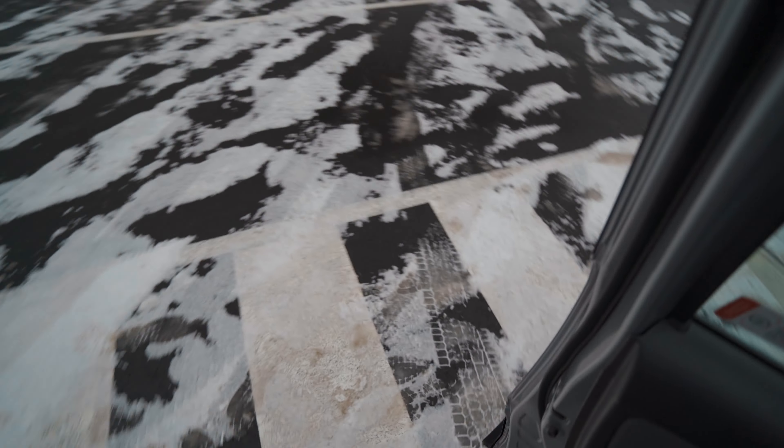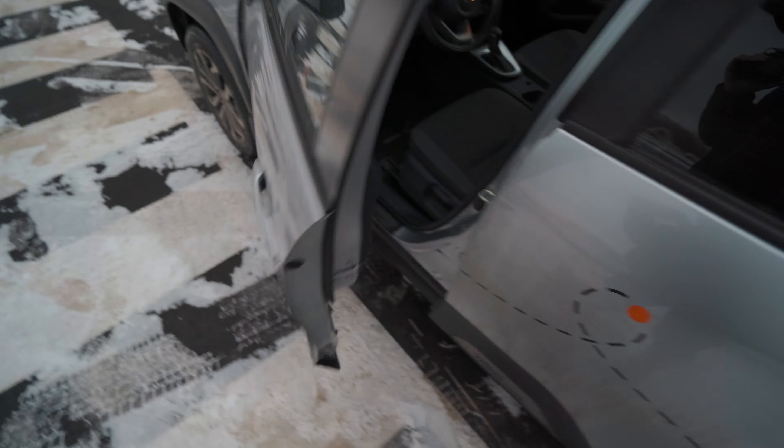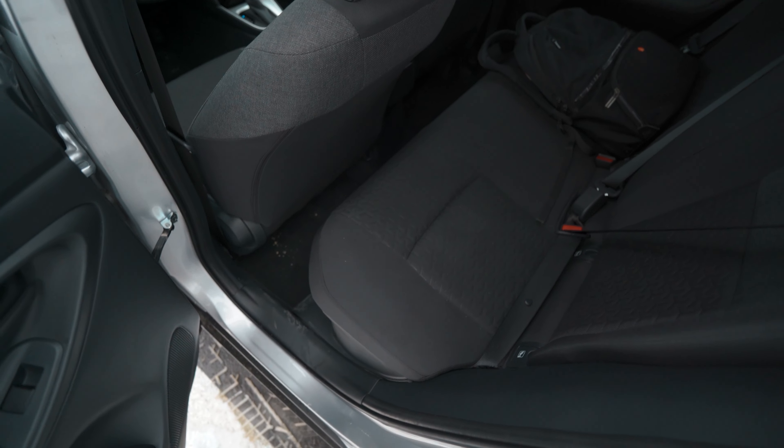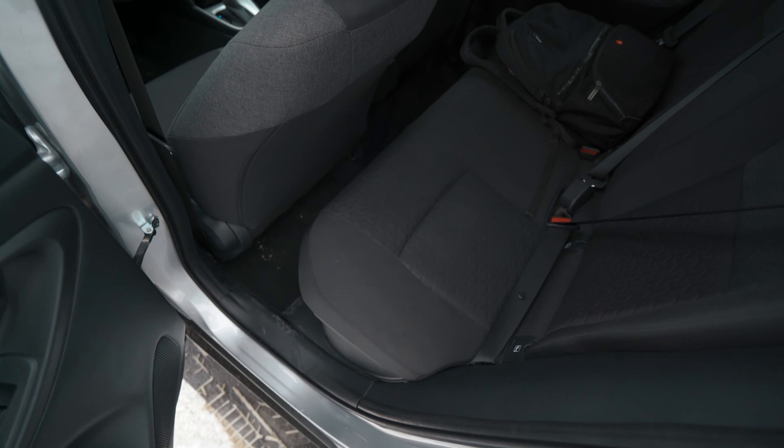I'm six feet five and the seat is adjusted to my liking — there's plenty of space for me, as there should also be in the passenger seat. But let's take a step outside and see how much space I'd get in the rear.